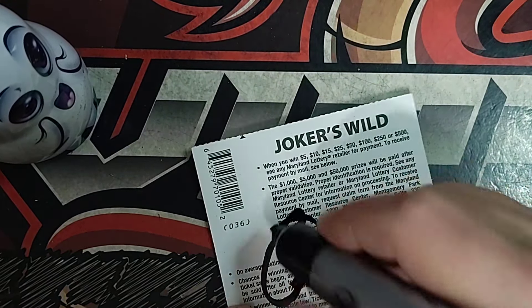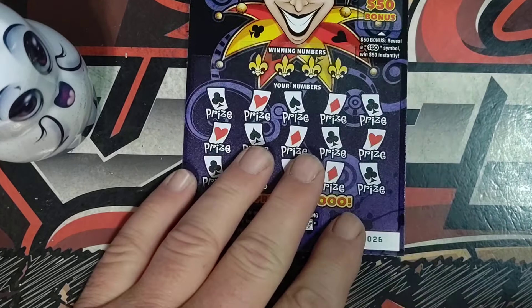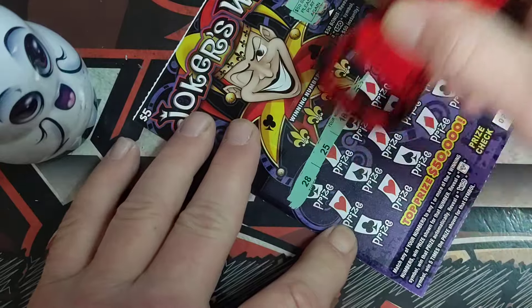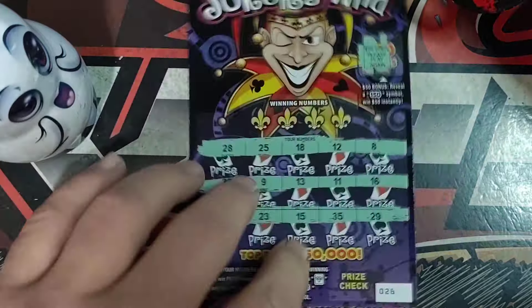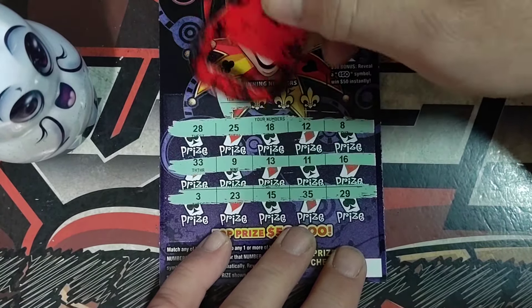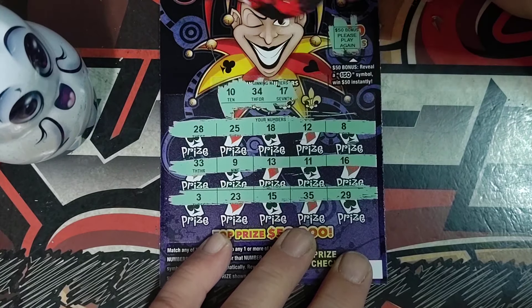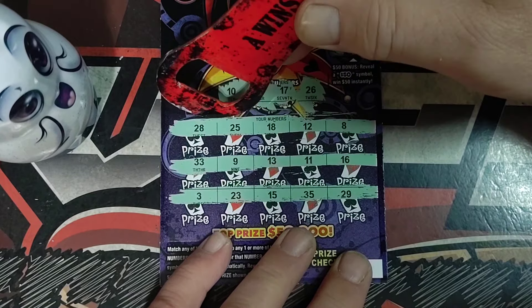Alright, so we will be continuing scratching into tomorrow, Wednesday. That's the only thing we get. Alright, here we go, ticket number 26. Number 10. 34. 17. Last one's a 26.